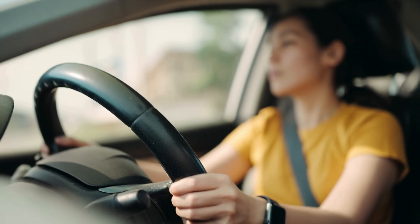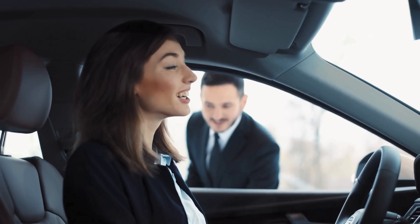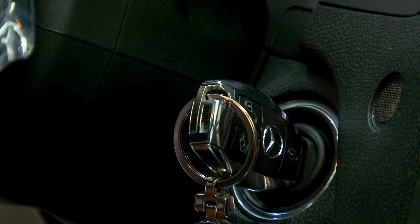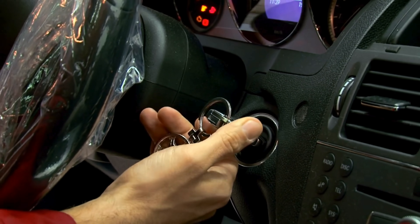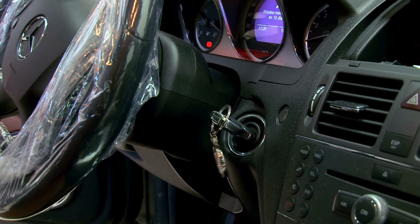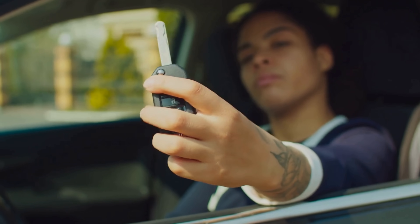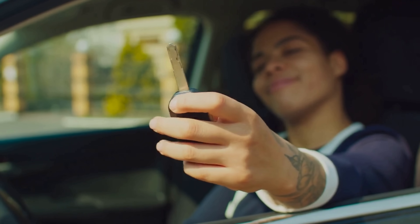It's a small act, but one that keeps the rhythm of your daily life undisturbed. Because sometimes maintaining the magic isn't about grand repairs — it's about paying attention to the quiet signals and responding before the silence sets in. That tiny battery may not seem like much, but in the world of modern mobility, it holds the power to unlock far more than just your car.